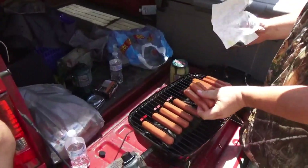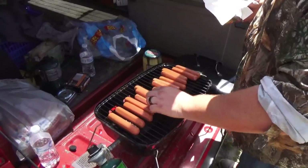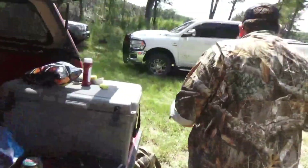It's lunch time on the dove field. We decided to come back to the truck and cook some hot dogs. Pretty good day so far — the weather's been good, doves have been flying. Good day for a dove shoot. I think we got 11 birds in.